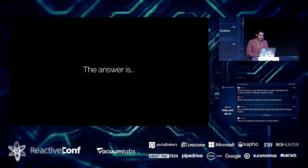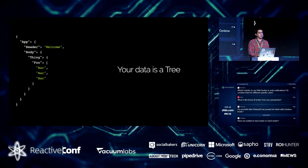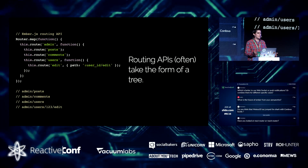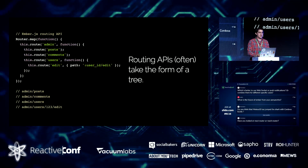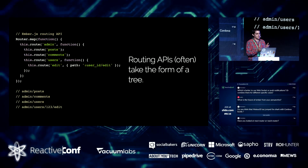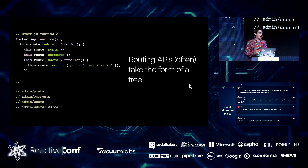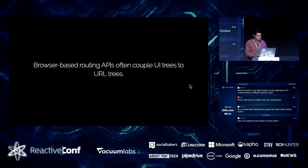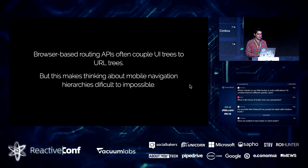What makes all of these problems so difficult is that there are all these competing ideas of trees. You've got your view layer, your JSON data, RIBs as a way of structuring your app are also trees, and classic browser APIs for declaring routes and URLs are also trees. All these different APIs try to couple these trees to each other. In Ember, for a long time, your URL tree was coupled to the UI you intended to render — and that wasn't doing me any favors when actually trying to build a mobile app.